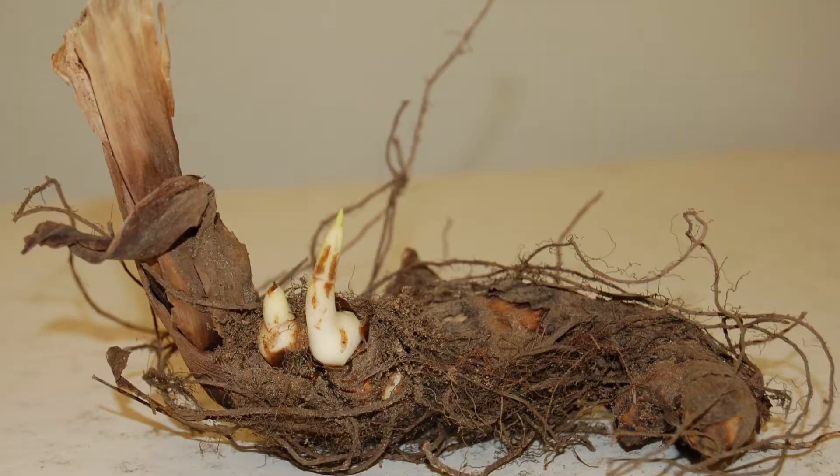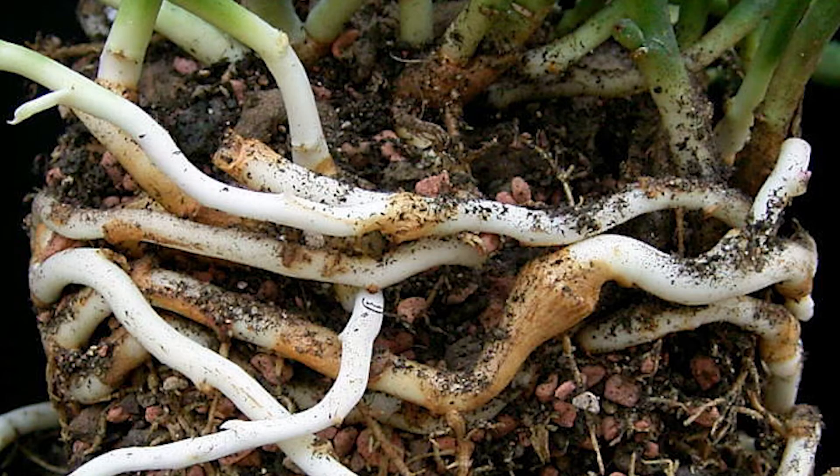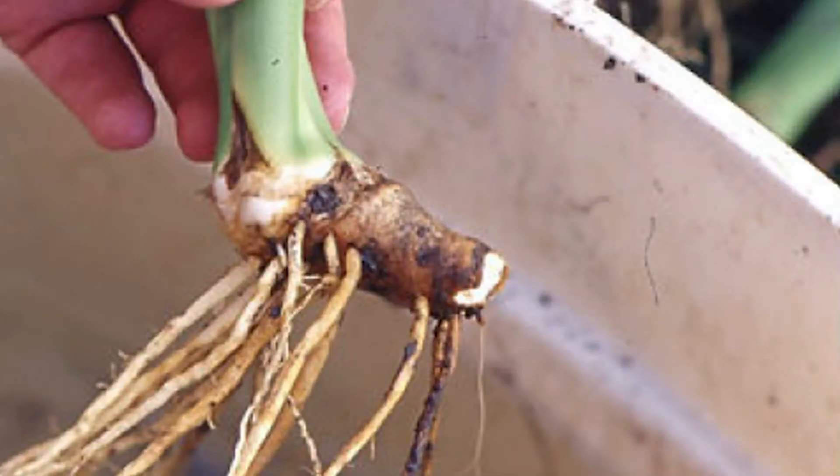Examples of rhizomes include Anubias, ginger, cannas, Cordelias, and Lily of the Valley. Some types of iris grow from rhizomes, but others are true bulbs.